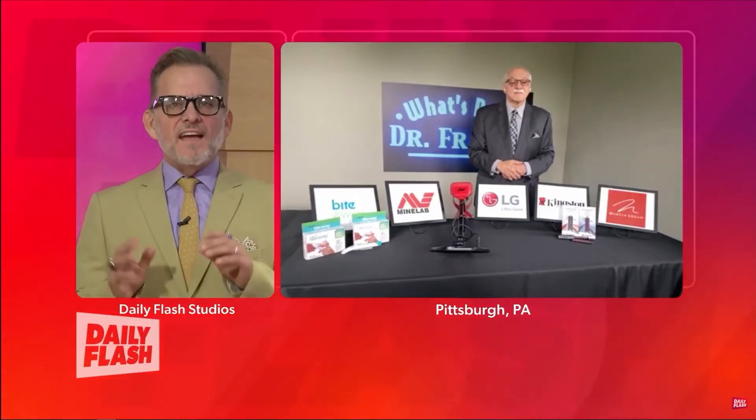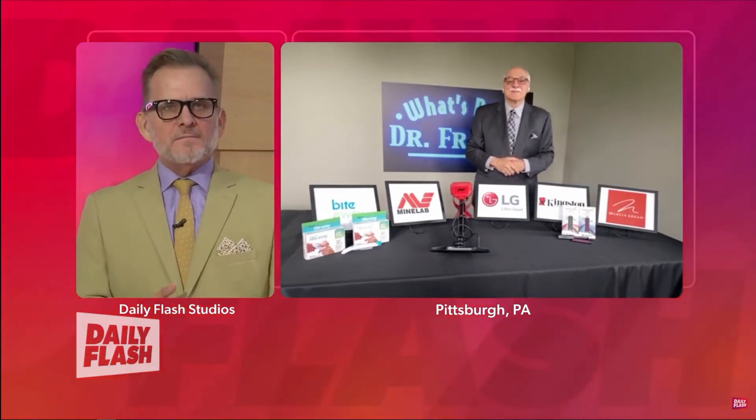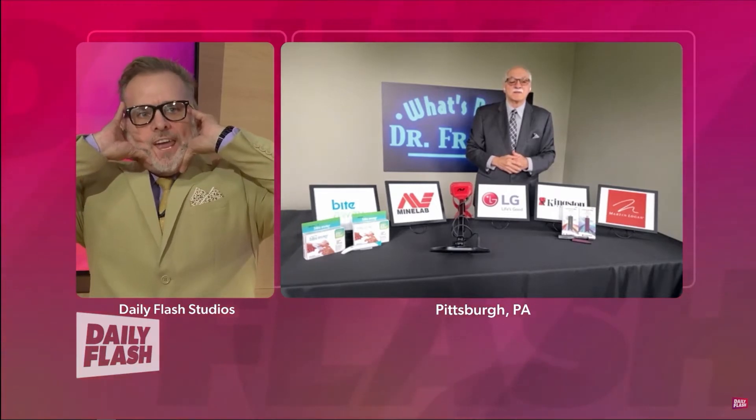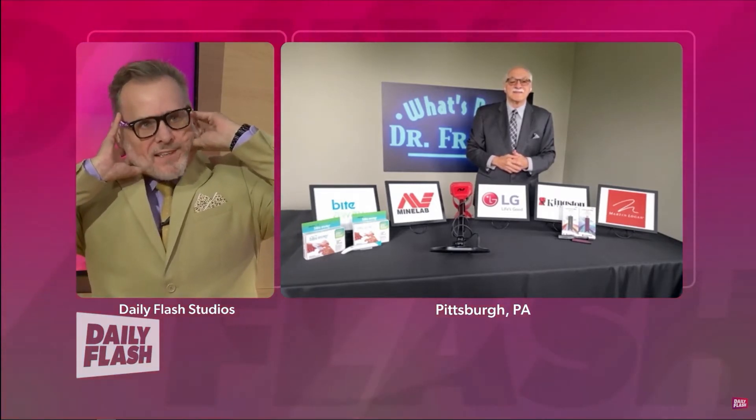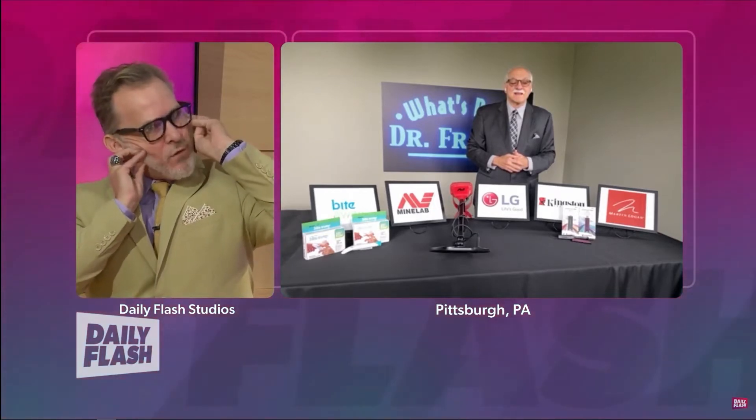Hey, welcome back to Daily Flash. I'm Mitch English. As we start to get into the thick of summer, we've got to find out about all the gadgets that are going to make our lives easier as the sun stays out a little bit longer each day. Joining us now is our good friend and the guy who has his hand on the pulse of what's new in gadgetry — it's Dr. Frank. How are you, Dr. Frank? Every time I do this, I can't breathe very well. You have any solutions for me?